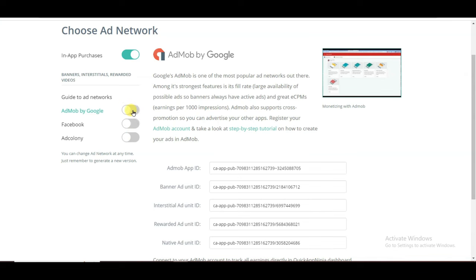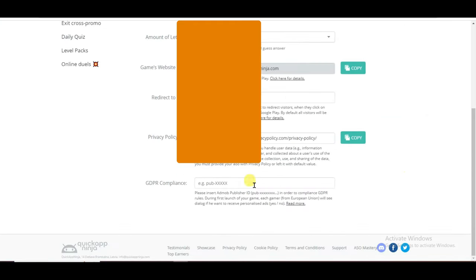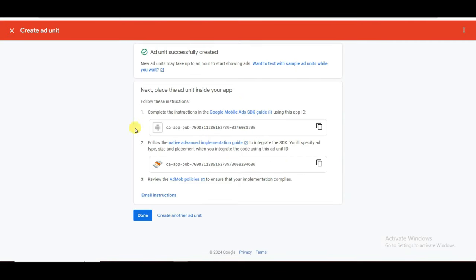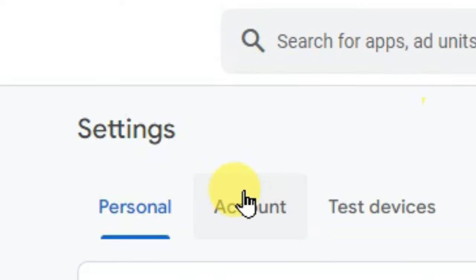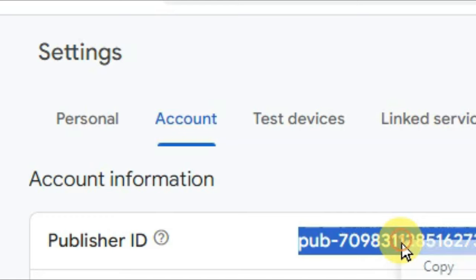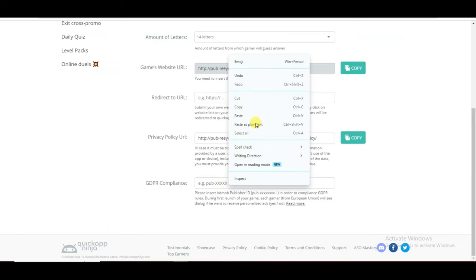Now click here to enable this option. Click on Settings button and scroll down. I will have to paste the AdMob publisher ID. Go on AdMob, click Done, click Settings, then click Account. Here is showing the publisher ID. Copy this publisher ID, then go on the Quick App Ninja platform and paste your publisher ID.